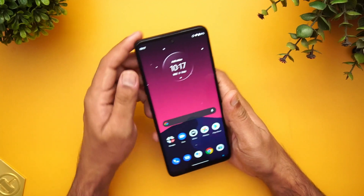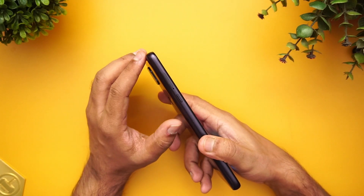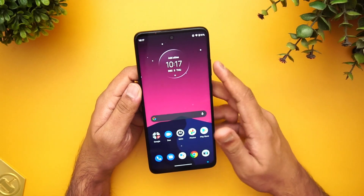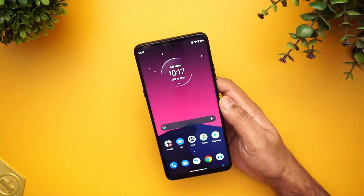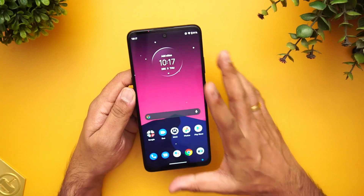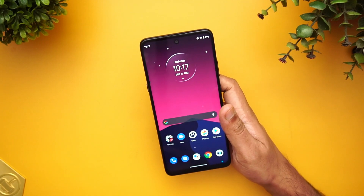The SIM card slot is on the left side. There is an SD card slot, but there is no dedicated SD card slot — it's a hybrid slot, so you have to choose between one SIM and one SD card, or two SIM cards. The device comes with 128GB of storage, so you're fairly well equipped. It comes in just one variant: 6GB RAM and 128GB internal storage.